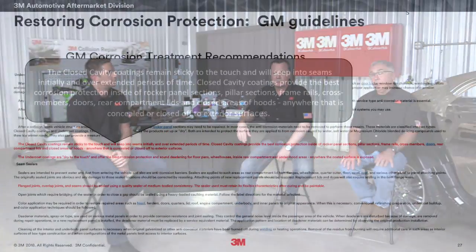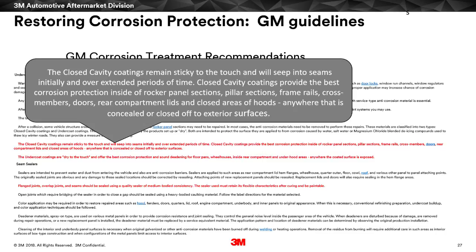So that's Honda. How about GM, specifically around cavity wax and corrosion protection? This is high-level from General Motors — they're saying the closed cavity coatings remain sticky to the touch. This gives you a definition of what a closed cavity coating or cavity wax type coating would be. We've got a short video here that's going to show the application of cavity wax and getting into tough spaces.